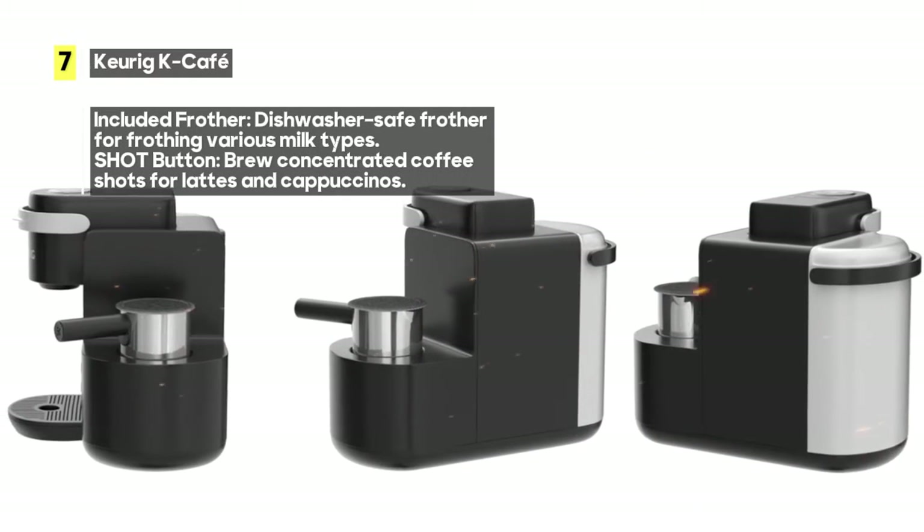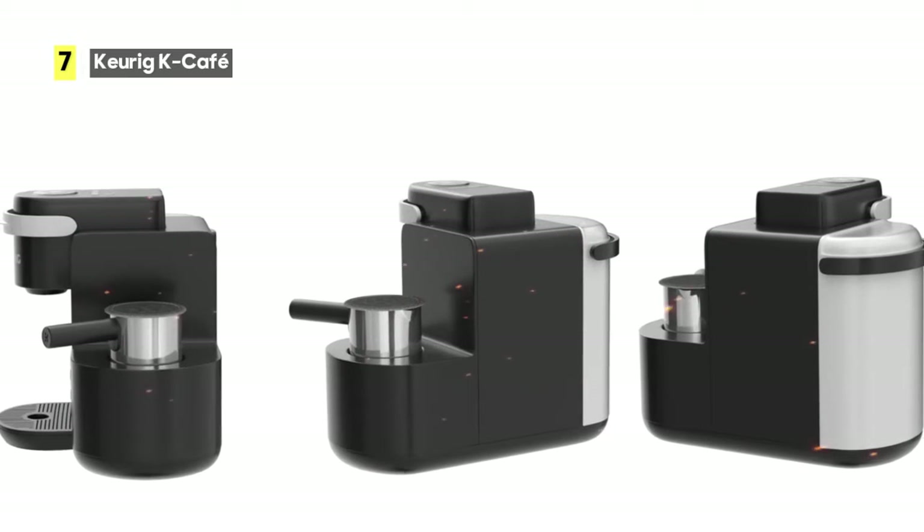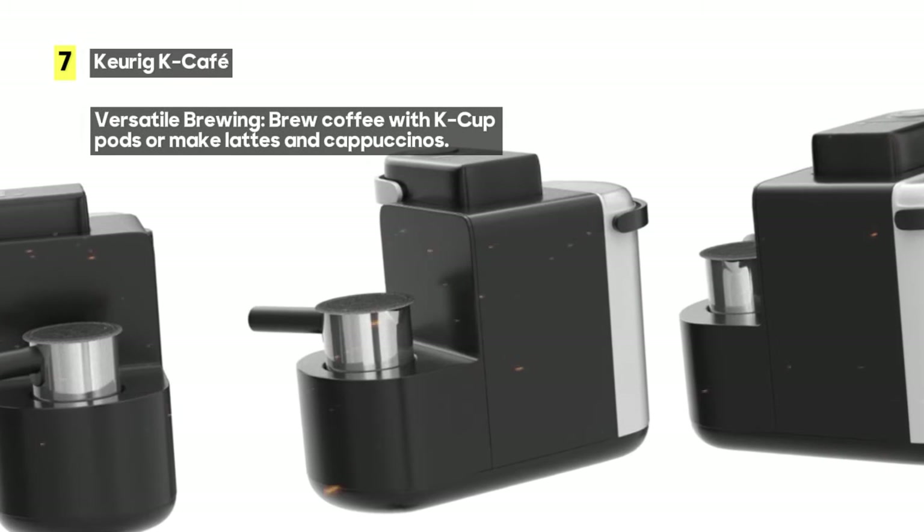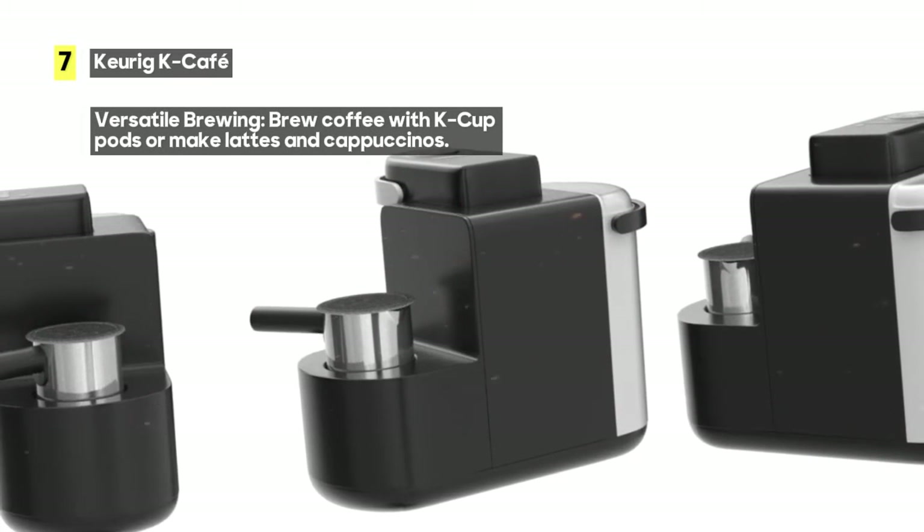Now, let's address a potential drawback. Due to its versatility and the milk frother, the K Cafe may require a bit of countertop space. However, the convenience and delicious drinks it offers more than make up for it.